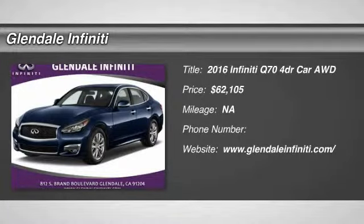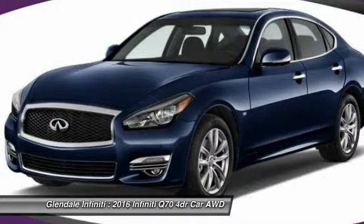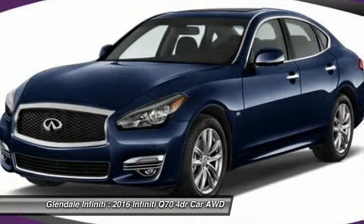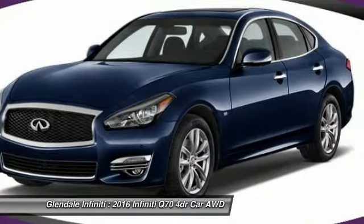2016 Infiniti Q70. The luxurious Infiniti Q70 offers plush interior accommodations and a spacious interior cabin. Passengers of the Q70 will feel like they're riding first class all the way.